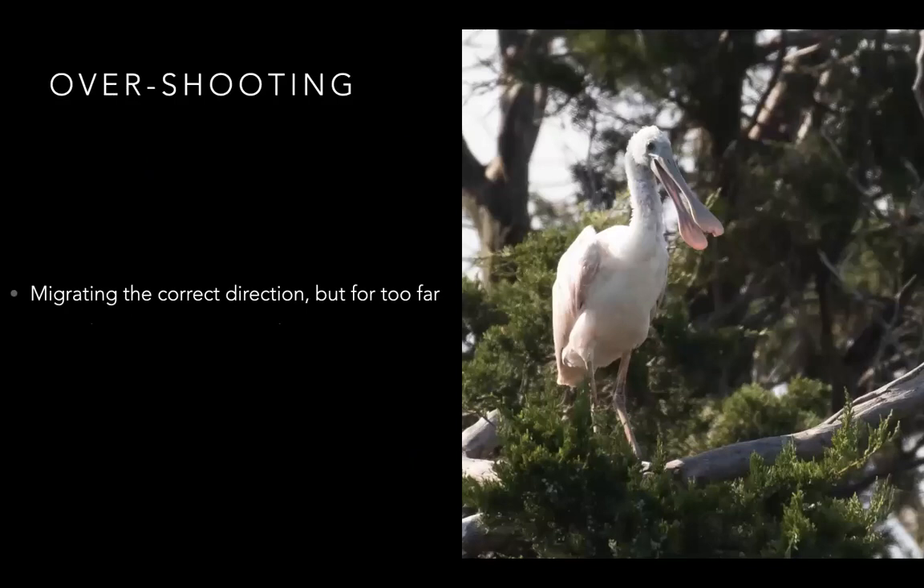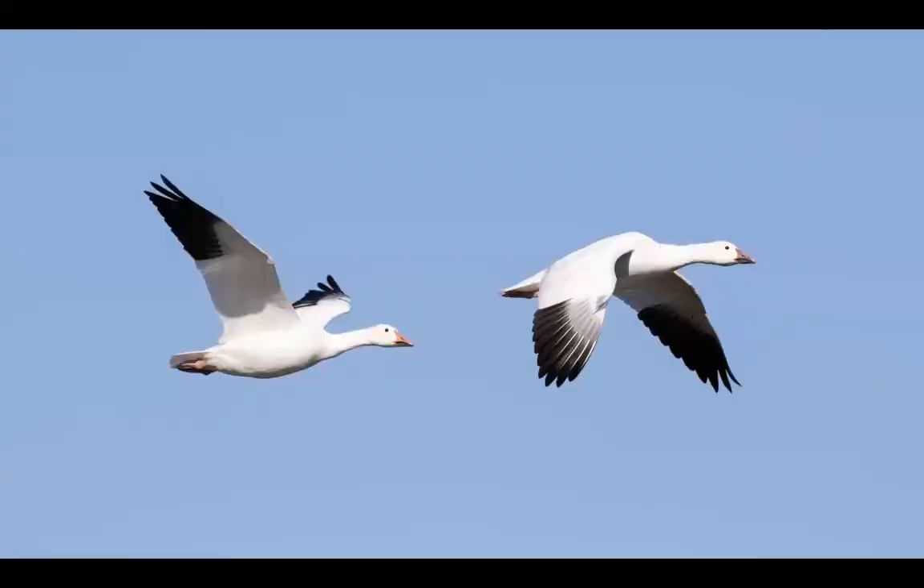Then there's overshooting, which is similar — that's when a bird migrating goes the correct direction but goes too far. An example of this is snow geese: they should be overwintering in the Delmarva and maybe as far south as the Carolinas, but sometimes if wind is in their favor, they'll overshoot those winter areas and end up in central northern Florida.